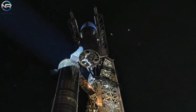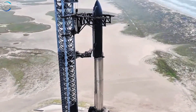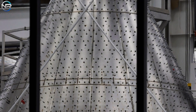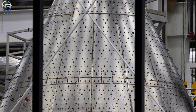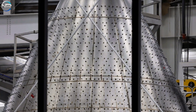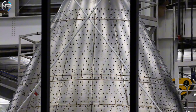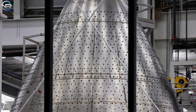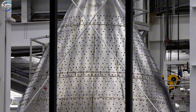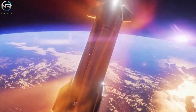Another significant change is the weld pattern, particularly the horizontal welds, which appear more prominent and common than in previous versions. This could be a structural enhancement to strengthen the center of the nose cone, which will need to withstand increased heat and stress during flight and upon return to Earth. It appears they've also changed the way the heat shield is attached — the number of mechanical pins has been increased and they're now more prominent on the nose cone. This will likely reduce the need for adhesive tiles, which have been notoriously difficult to install in hot weather, making Starship stronger and better able to protect against heat during reentry.